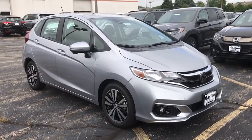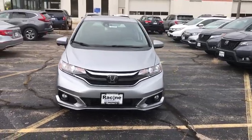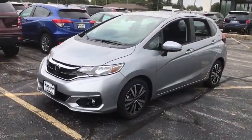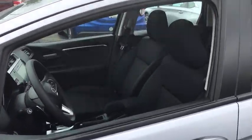Looking for the right vehicle? Check out the 2019 Honda Fit. The Fit was engineered to be useful, efficient, and reliable, but its most important attribute is its innate charm and coolness. Here are some of this vehicle's great options.